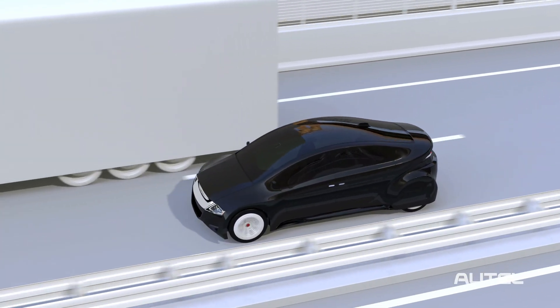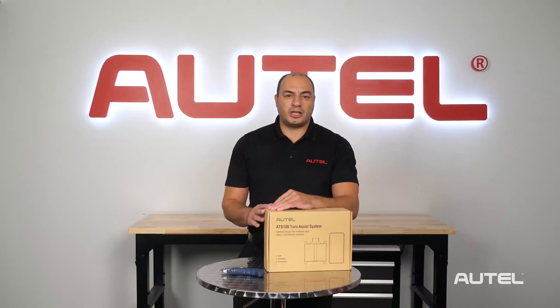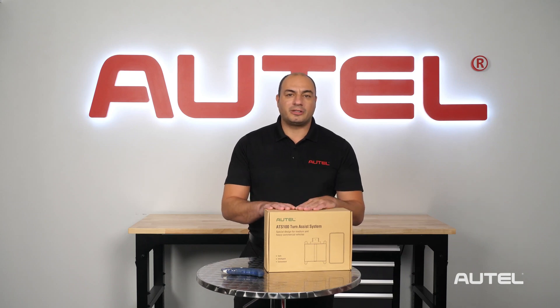But what about trucks, school buses, and other commercial vehicles? We've turned our attention to the commercial vehicle market to offer an ADAS solution to commercial fleets that are not equipped with factory installed ADAS systems.